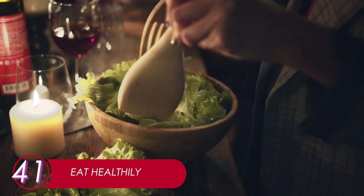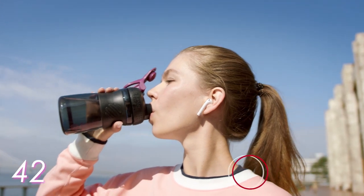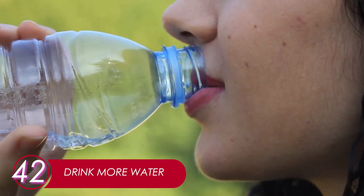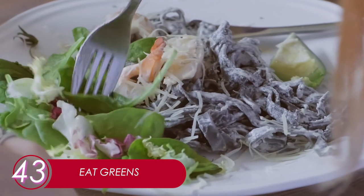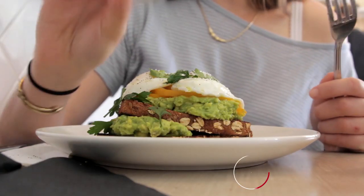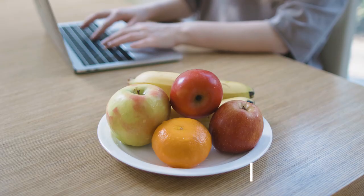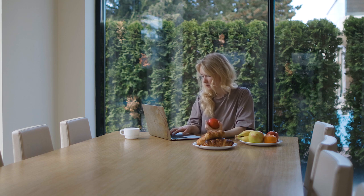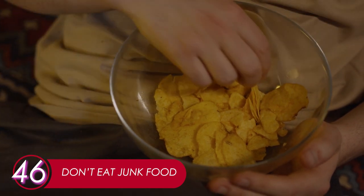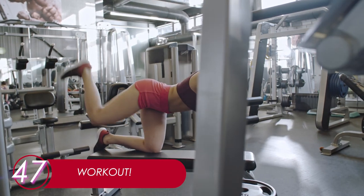41. Eat Healthily. Taking care of your hair from the outside is not enough if you don't do the same from the inside. Your body nutrition is as important to keep your hair healthy. 42. Drink More Water. Water is also the key to healthy hair. Drink up when you're thirsty and stay hydrated. 43. Eat Greens. Spinach is known for its benefits for healthy hair. 44. Eat More Proteins. More protein means more growth — it's time to add eggs into your diet. 45. Eat More Fruits. We recommend consuming berries for their packed vitamins — your hair will thank you for that. 46. Don't Eat Junk Food. Trans fat and all the bad stuff in it can cause hair loss. 47. Work Out. Healthy body, healthy hair.